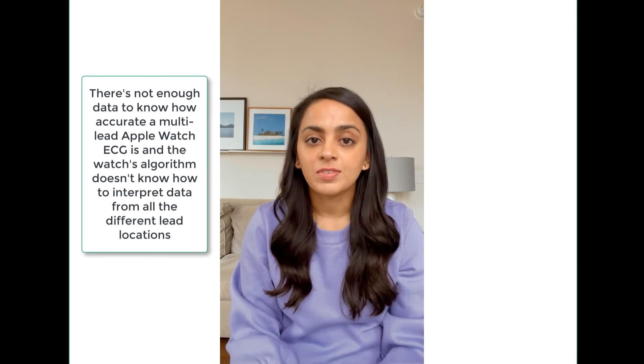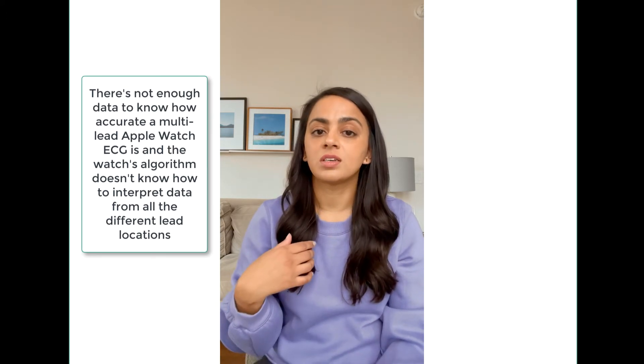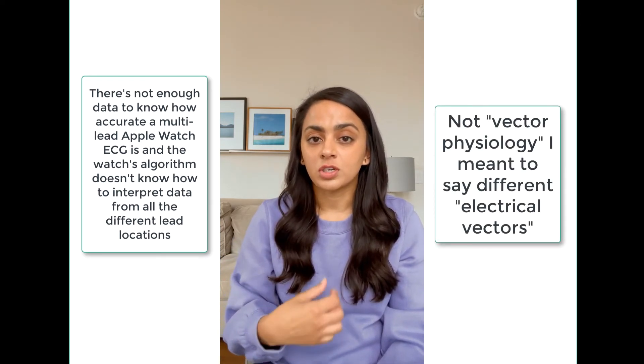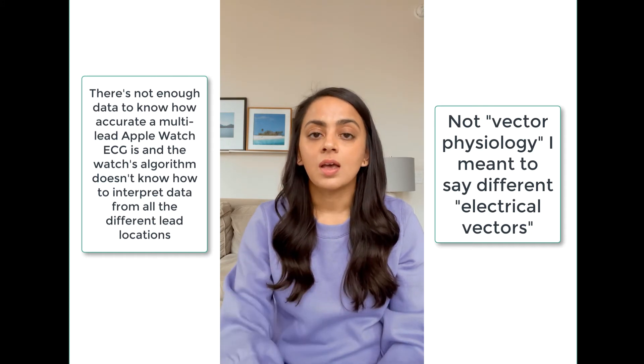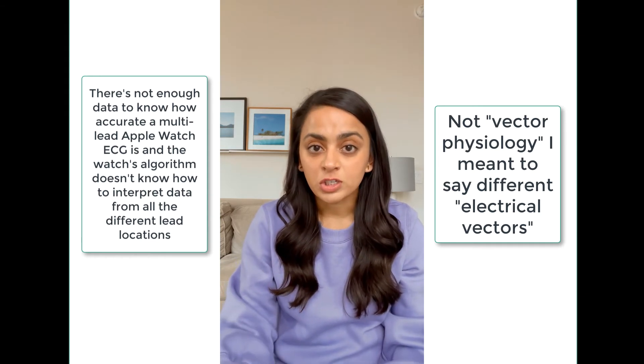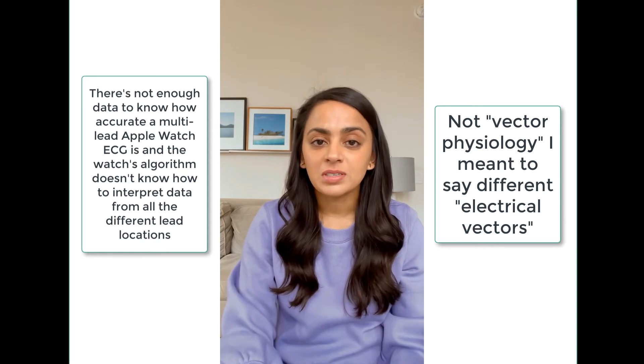The main thing is that the watch itself isn't going to know how to interpret that. What you're getting is different vector physiology — EKGs are based on electromagnetic physics, so you're getting different vector readings from where the heart is located to where the lead is located. The machine learning algorithm in the watch doesn't know how to read from different areas and put that information together to give you a diagnosis. So you'd probably still have to show it to a cardiologist. Atrial fibrillation doesn't look wildly different from lead to lead, but I don't know if it's going to interpret this data from different positions the same as a 12-lead ECG machine does, since that machine has the algorithm to interpret all 12 leads.